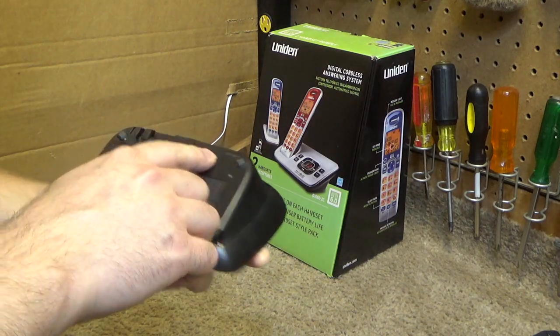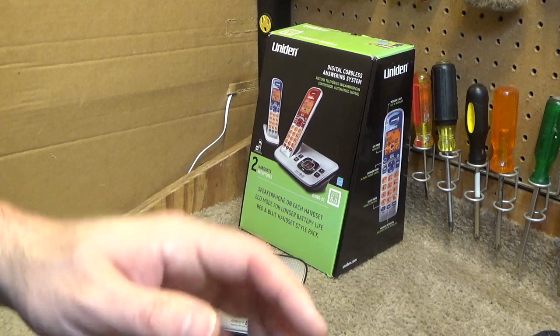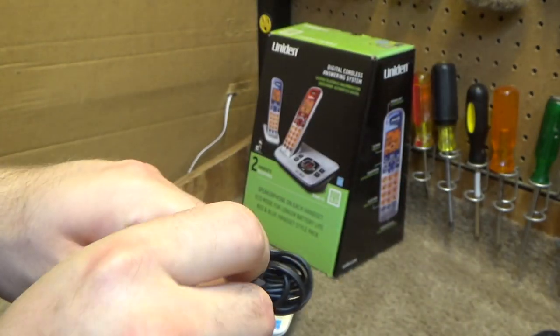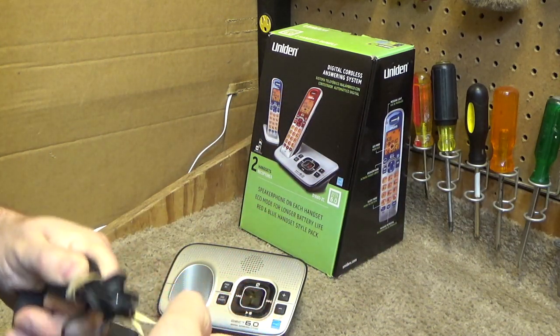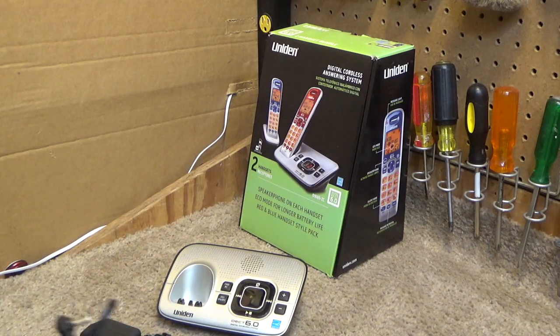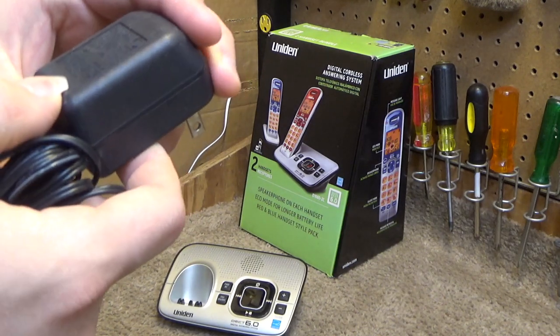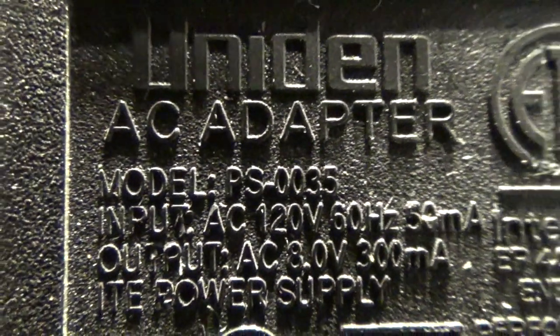These use the 8-volt power supplies, which was another thing I didn't like about these phones. They deviated from the standard 6 and 9 volts that were used for decades in favor of these very small 8-volt supplies at 300 milliamps. I would have much preferred they kept it at 6 or 9, because those are pretty easy to come across if you should need a replacement. But they had to change it for some reason to this weird thing. Both adapters are 8 volts 300 milliamps. Just for informational purposes, this is the AC adapter model PS-0035, which is a model that they used on quite a few different phones.